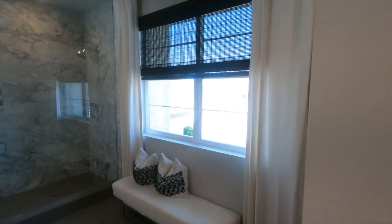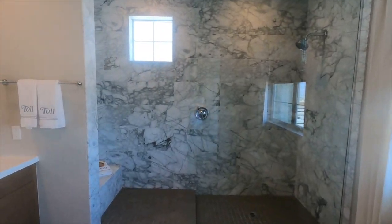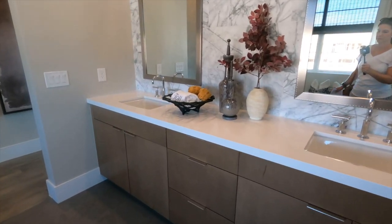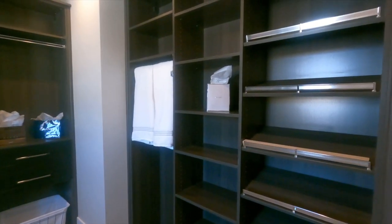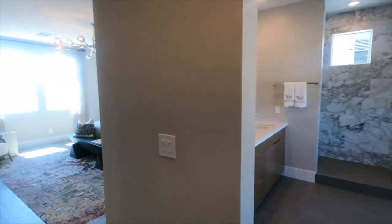Here's the primary bathroom — they went with the porcelain countertops. This is a nice closet; this is finally one where they did some custom cabinets. These models just recently opened up.